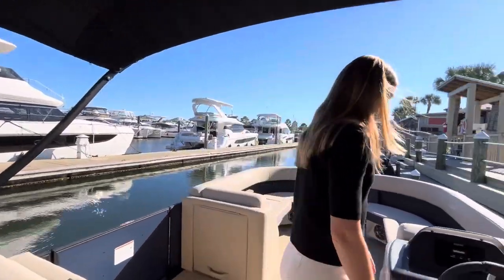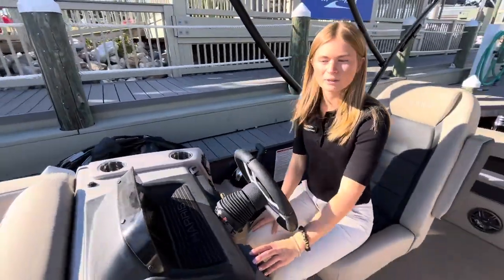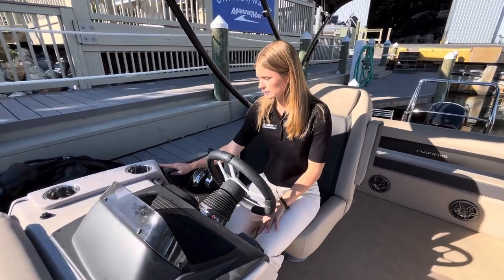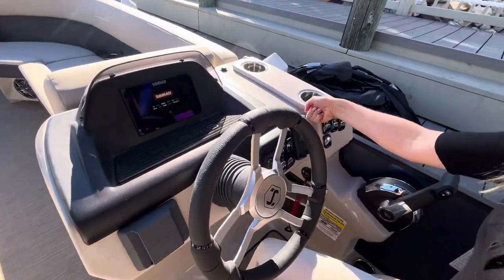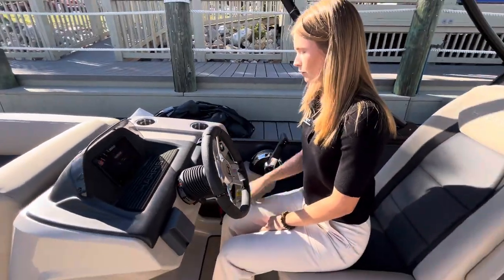As we move up towards the helm, you can see we have our Simrad display, JO Audio head unit with six Clarion speakers throughout the boat. We also have all of our toggle switches controlling your lighting, your Bimini top, your horn, and then your master power switch. This is a wireless phone charger — you can put your phone in there and it's safe throughout your whole ride.